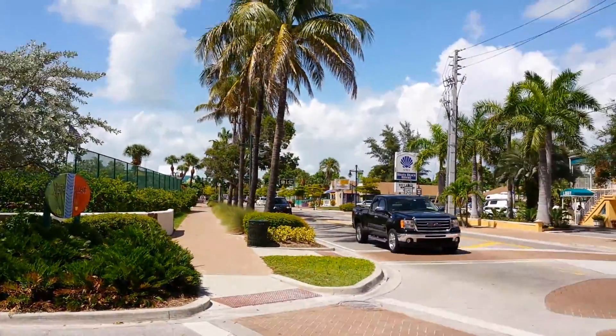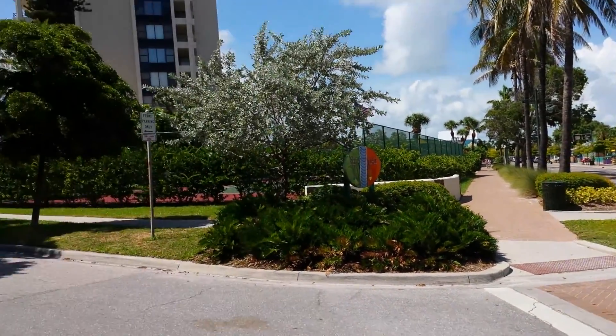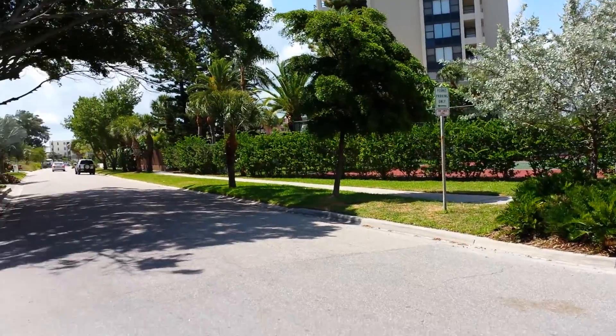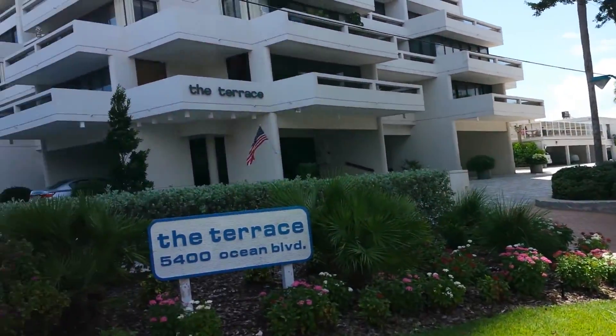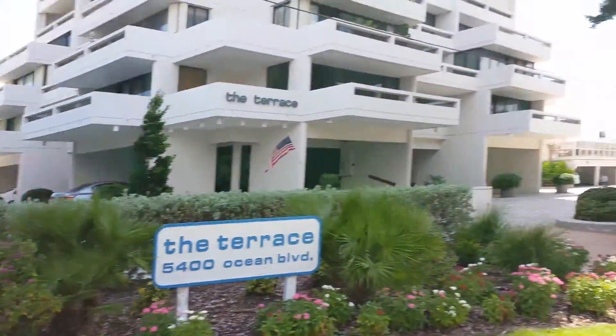Just down the street is Siesta Key Village, very close by with all of its nice shops, beautiful fine dining, and then it's located directly on the beach. Let me take you there.